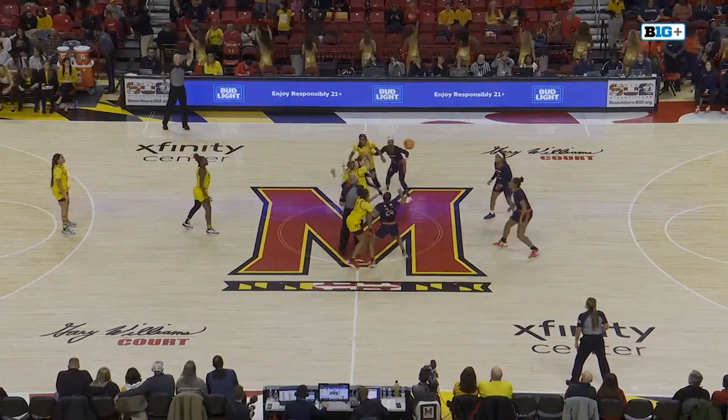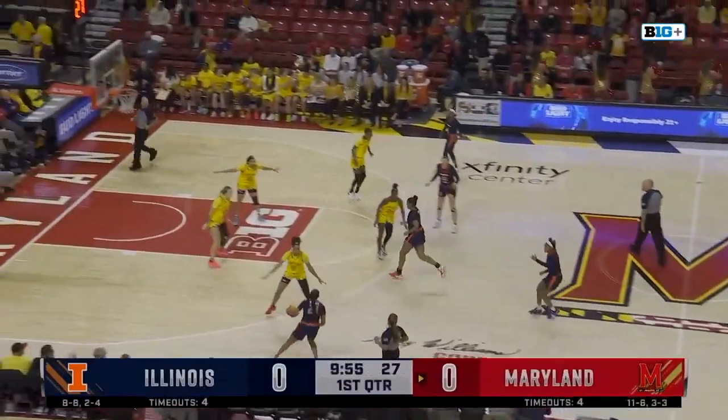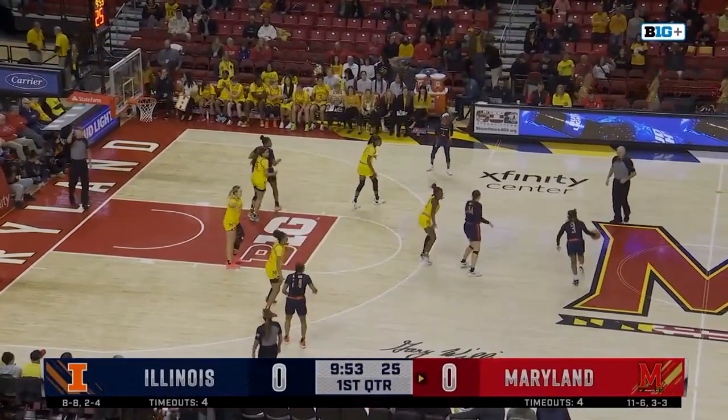All year long, it's a next woman up mentality. And away we go from the Xfinity Center. A line I start with — this is Adelia McKenzie to Makaira Cook.